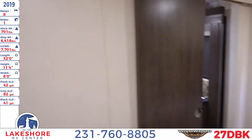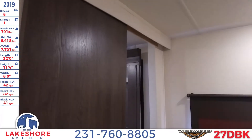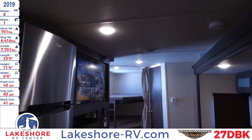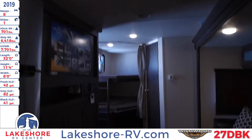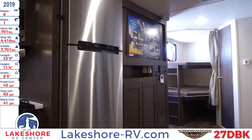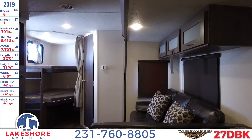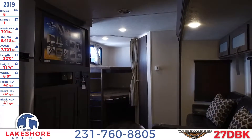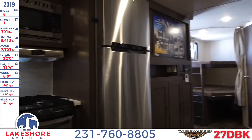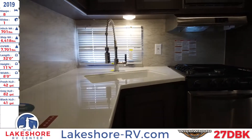There's a slide door and a hookup area so you can connect a TV for entertainment in the bedroom as well. And there you have it — this has been the 2019 Wildwood 27 DBK over here at Lakeshore RV Center, where you can come check us out and get a tour of this unit or over 500 more that we have in stock. You can also check us out online at lakeshore-rv.com, or give us a call at 231-760-8805, where one of our knowledgeable and friendly salespersons will help you find the RV for you and your family. We look forward to hearing from you.